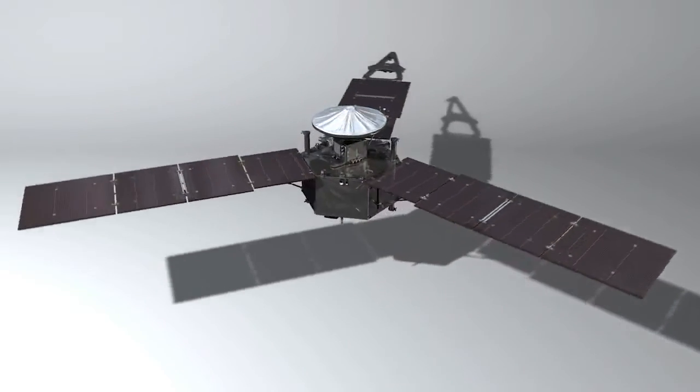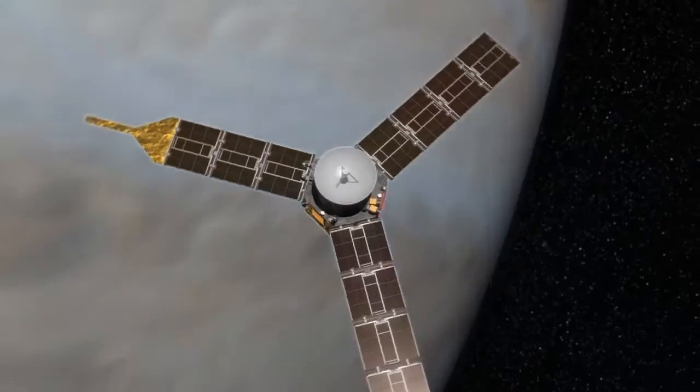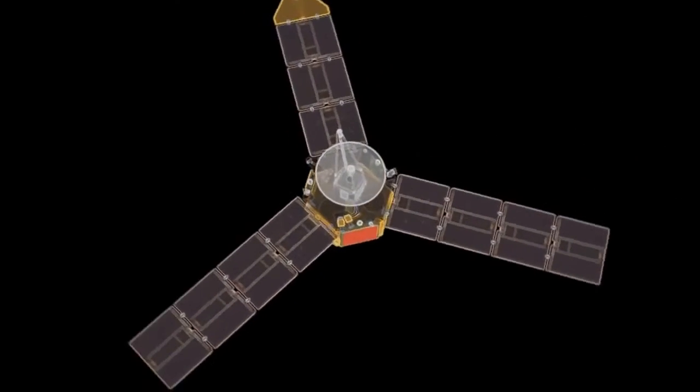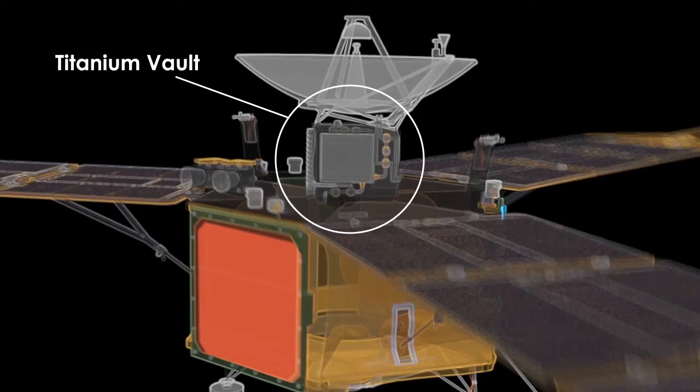Because Juno is a really big spacecraft and pretty massive, and partly because we have to protect ourselves from the harsh environment at Jupiter, we have what's called a radiation vault — a box of titanium where the sensitive electronics are inside. But that adds a lot of mass, so when we launched, we needed a big rocket, but even with a big rocket, we couldn't get enough speed to get all the way out to Jupiter.